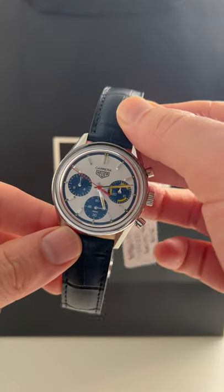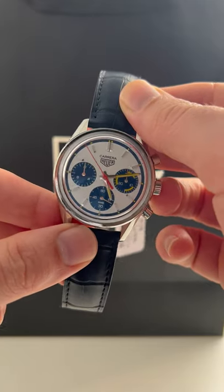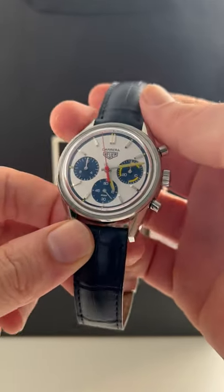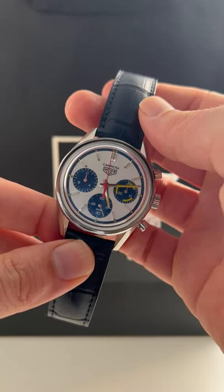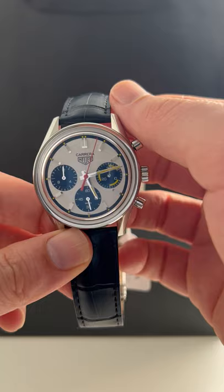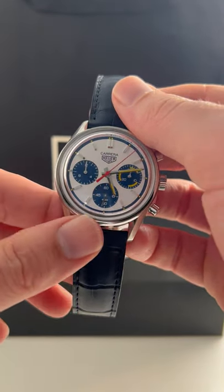Taking a quick break to show you what might be our favorite watch that we have right now, and definitely the most in-demand Tag Heuer on the market right now. This is the 160th Anniversary Carrera, also called the Montreal — an homage to the Montreal Grand Prix race that the original was supposed to be commemorating.